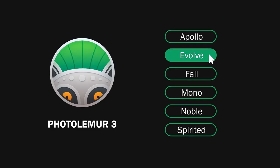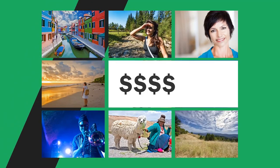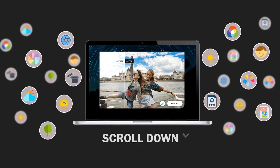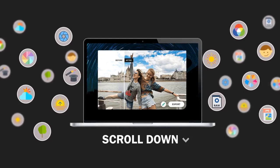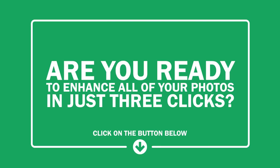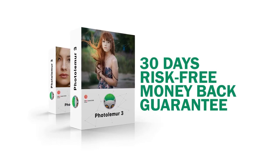Before PhotoLemur, getting these kinds of results would require you spending thousands of dollars on software like Adobe Photoshop. But now you can join over 190,000 people already using PhotoLemur to enhance their photos in just three clicks. Are you ready to enhance all of your photos in just three clicks? Click on the button below and get instant access to PhotoLemur. PhotoLemur comes with a rock solid 30-day risk-free money-back guarantee — so what are you waiting for? We promise you won't be disappointed.